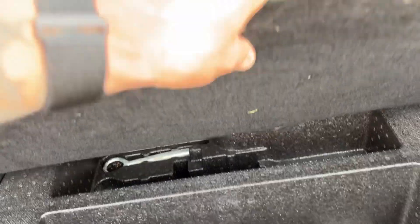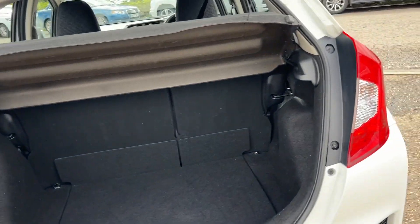There's space for a spare wheel if you want to get one put in there, and lots and lots of room in the back of one of these.